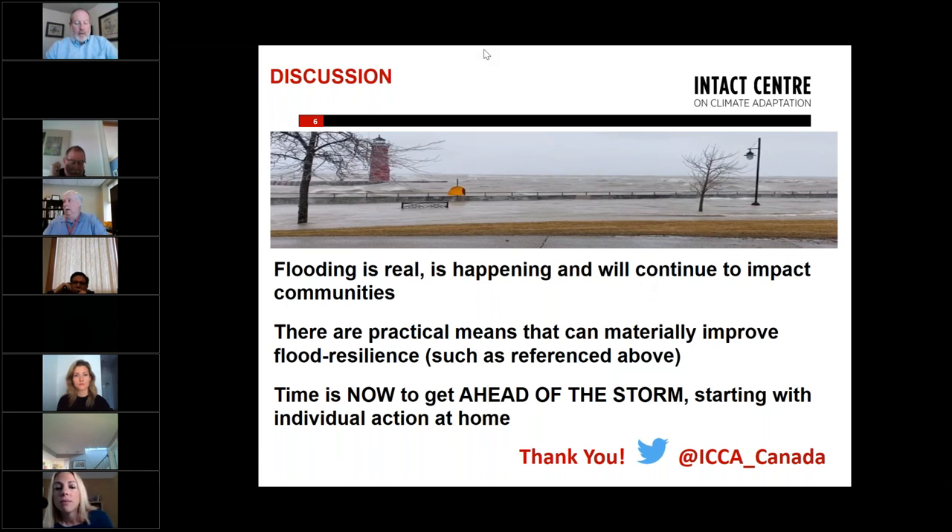Thank you, Natalia. A reminder that all slides will be available via a link we'll send out, or via email if requested. Natalia Mudrak is from the Intact Centre in Toronto and does a lot of work on flood mitigation throughout North America.